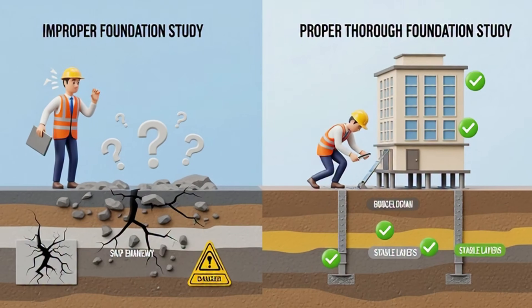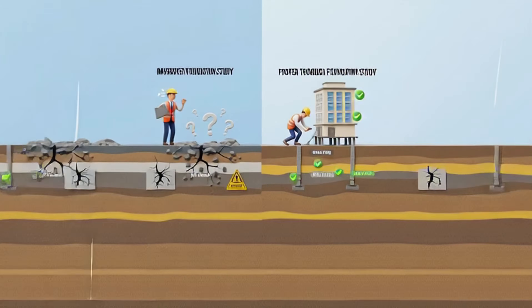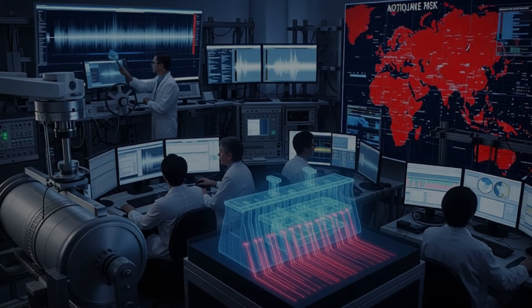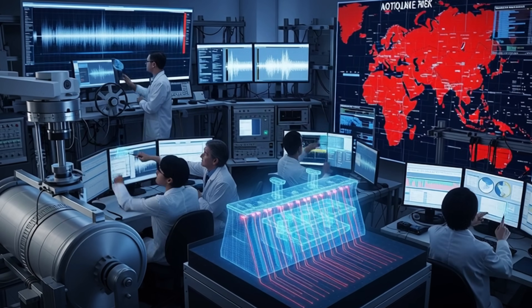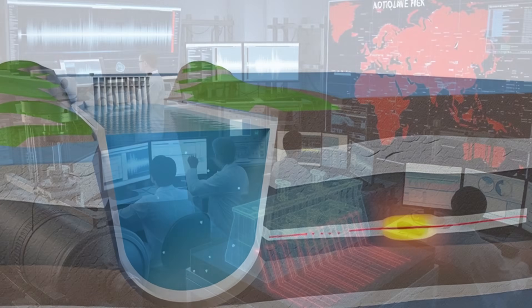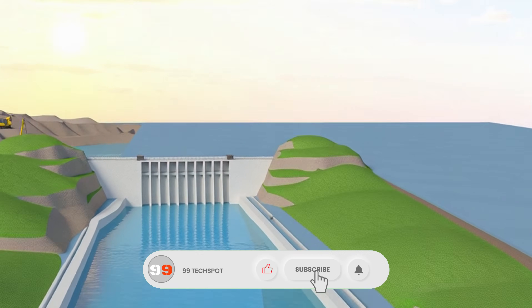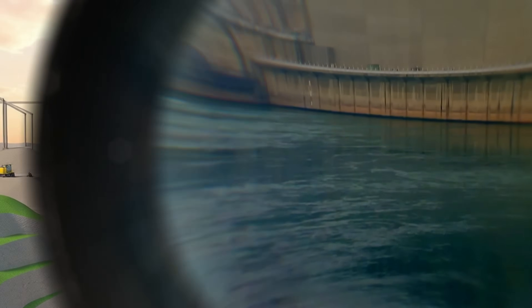Seismic teams predict earthquakes because dams in earthquake zones face extreme risks. Engineers in Japan discovered that large dams can actually trigger earthquakes themselves, because billions of tons of water apply pressure on underground rock layers. This is called reservoir-induced seismicity.